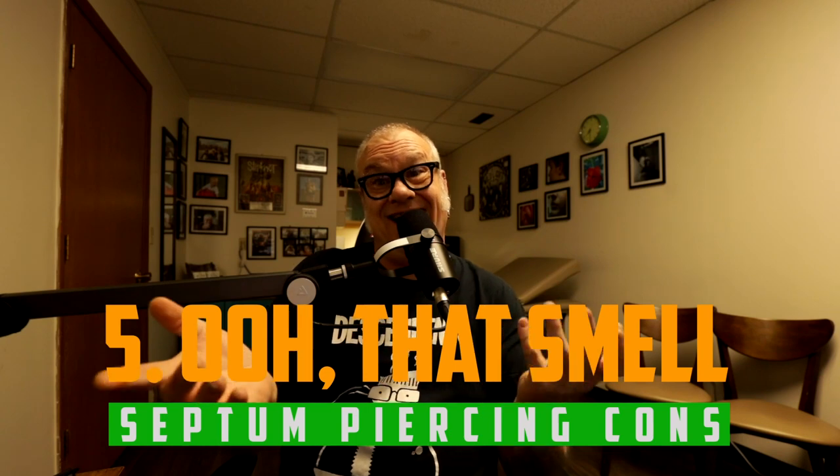Con number five: they can stink. Your body produces something called sebum — a waxy oil that collects inside piercings and on jewelry. It smells like the inside of your navel if you haven't washed it in two weeks, and because it's in your nose, you really smell it. Regular cleaning usually makes it go away. Some clients say over time they don't smell it as much, but some of that may just be going nose-blind to it.